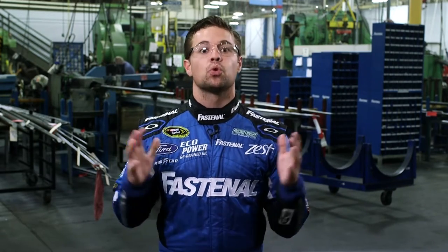Hey, I'm Ricky Stenhouse Jr., driving the number 17 Fastenal Ford. As someone who relies on quality engineered parts to keep my car on the track at 200 miles an hour, I definitely have an appreciation for manufacturing excellence. And that's exactly what I'm witnessing here at Fastenal's manufacturing facility in Winona, Minnesota, one of nine Fastenal manufacturing facilities worldwide.